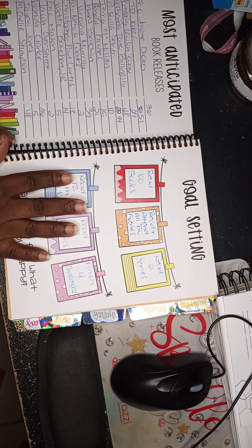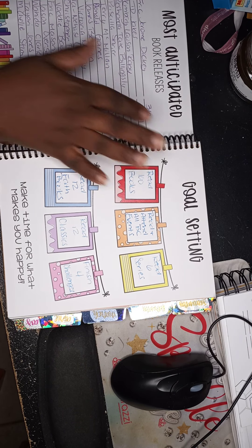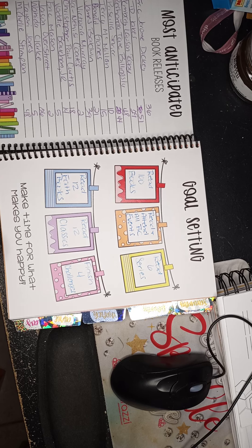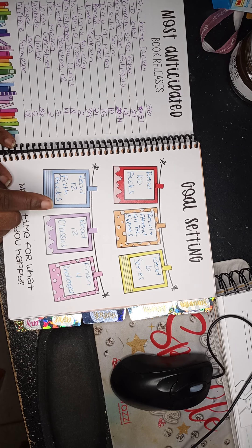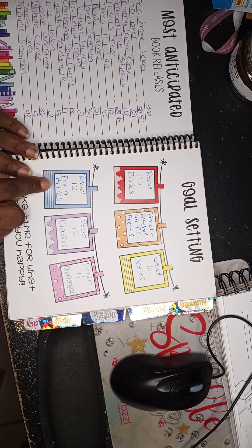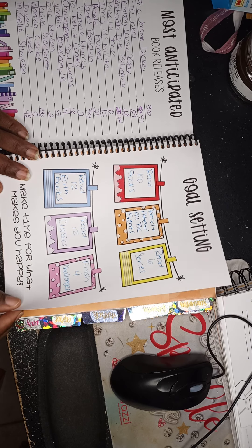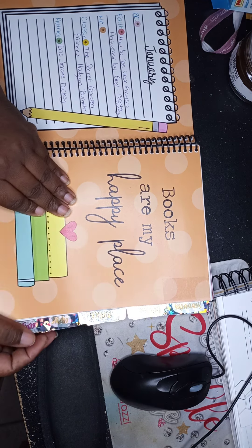This is the goal-setting page. My goals for 2021: read 100 books, read and attend all book club events from my two clubs, read six complete series, read 12 faith-based books — one per month, read 12 classics, and finish four of my reading challenges. It's a dateless planner, so I added tabs from Avery and month name stickers from Kelleva Plan — K-E-L-L-E-V-A plan — on Etsy.